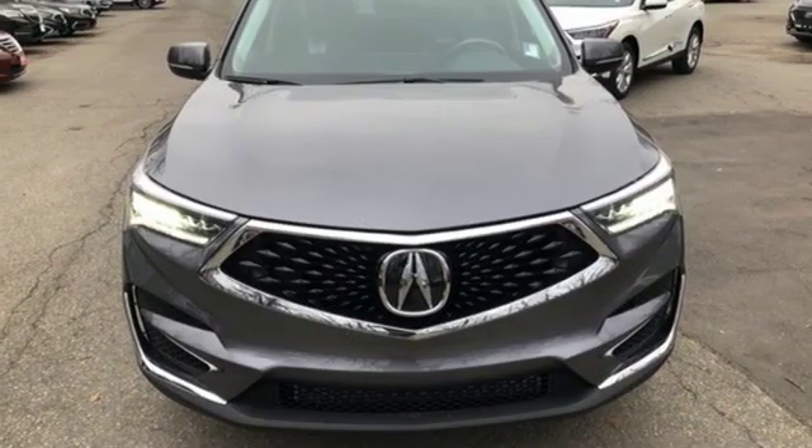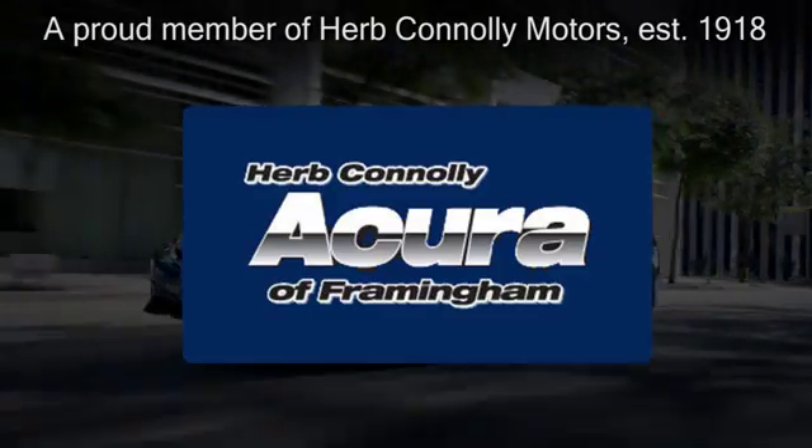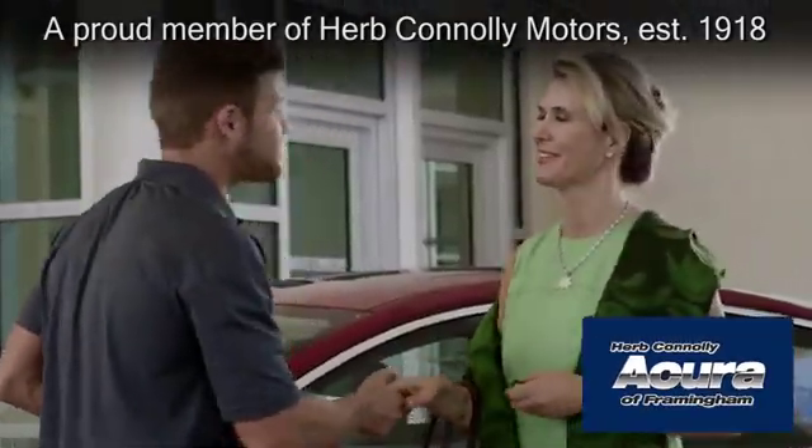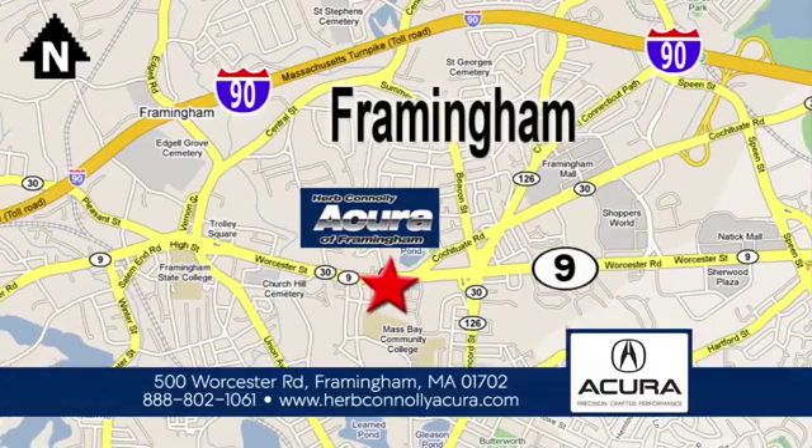Hurry in today and see it for yourself. Herb Connolly Acura of Framingham, part of the Herb Connolly Automotive Group — where the customer comes first. We're located at 500 Worcester Road in Framingham.